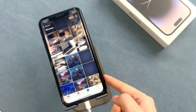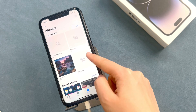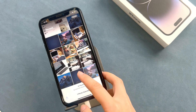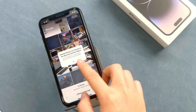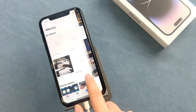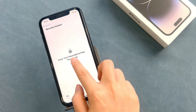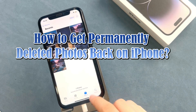Hi guys, welcome back to a Moby channel. Sometimes we delete some photos and videos to clean up iPhone storage or just delete them accidentally. Most of our friends will recover them from the recently deleted album folder. But what if our photos are deleted for more than 30 days, or maybe you suddenly want to find a photo but it has been permanently deleted? So that's what we're going to talk about in today's video — how to get permanently deleted photos back on iPhone.